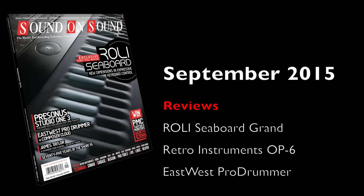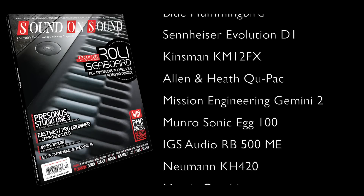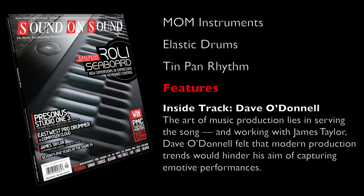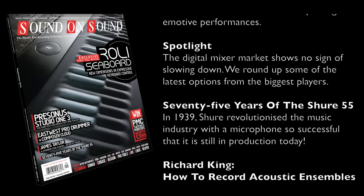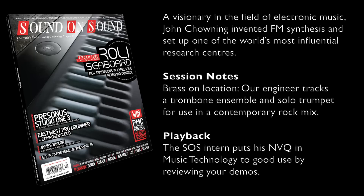You can read all this and much more in the September 2015 issue of Sound on Sound, the world's best recording technology magazine. Available in newsagents, on our website at soundonsound.com, or by downloading the Sound on Sound app. Available for iPad, Kindle Fire and selected Android tablets. Thanks for watching.